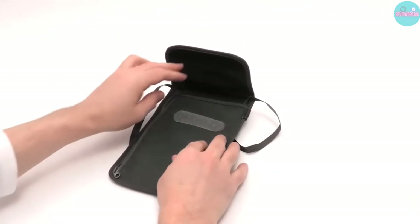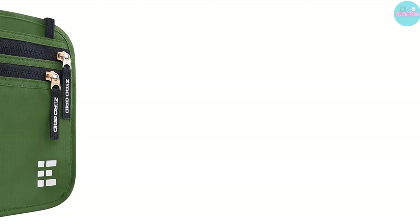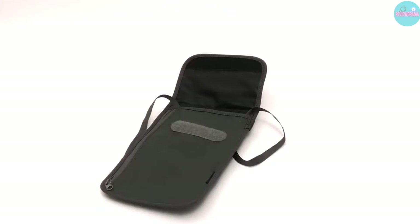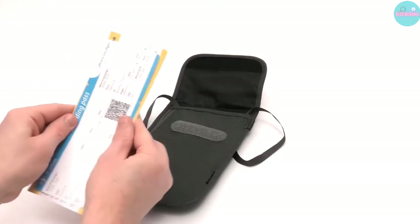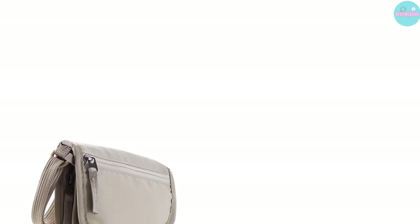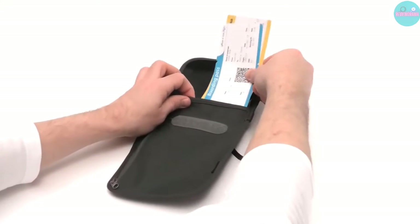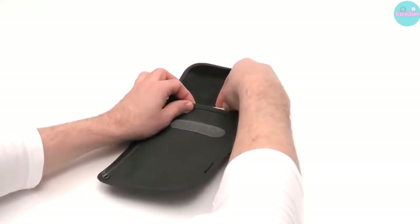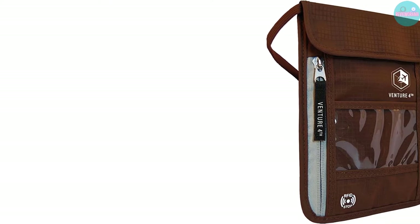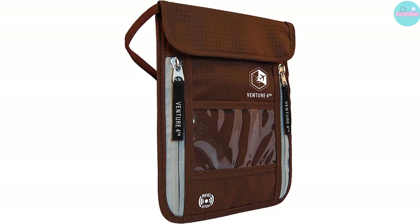With regards to travel, being protected and smart is vital, which is absolutely why having one of the best travel neck wallets is so fundamental. An exemplary neck wallet will offer additional pockets for spare change, assigned spaces for visas, and a customizable strap for an agreeable fit rather than risky storage alternatives. There are many products available to choose from, each with different characteristics, benefits, and prices. After much research, I found these products much helpful for people like you.